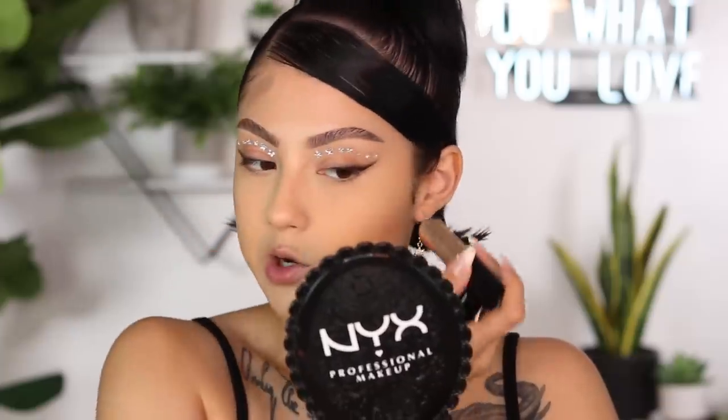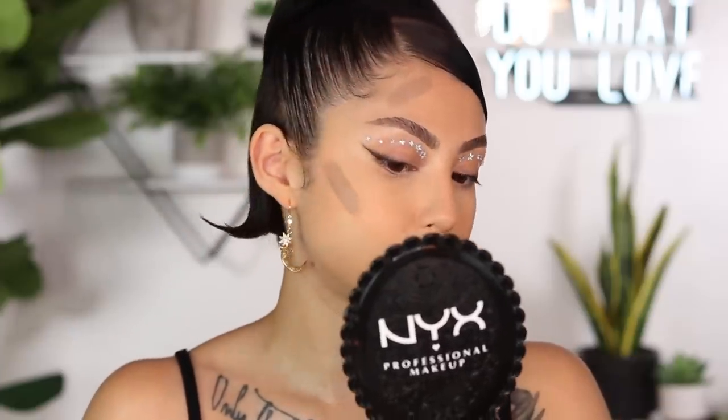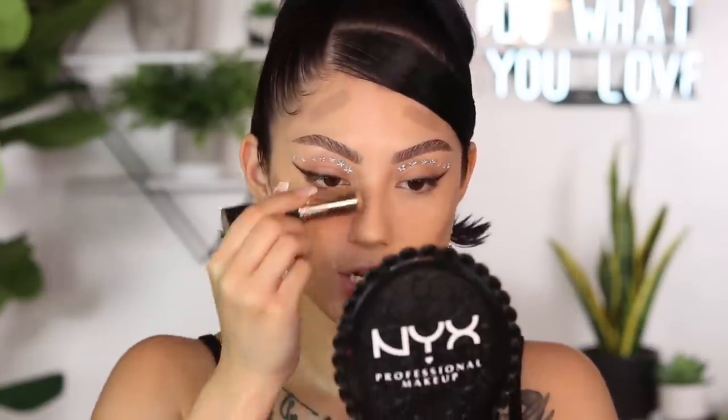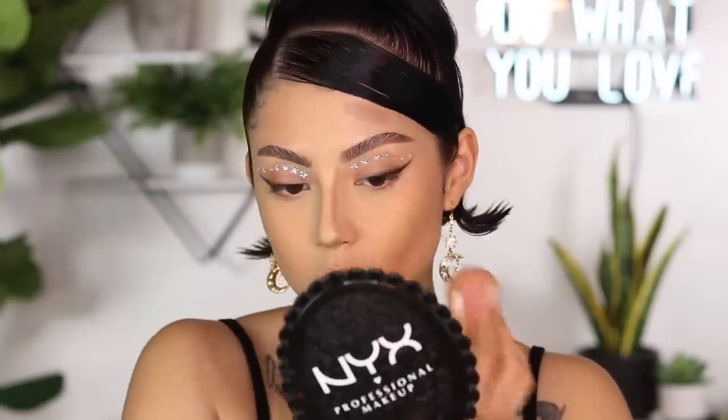Moving on to contour: I absolutely love this Anastasia Beverly Hills Bone Contour Stick. It's the perfect cool-tone contour. We got so stuck for so long doing a warm contour because it's very bronze-looking, but a cool-tone contour looks so good because it looks like a shadow — we're coming for those Bella Hadid cheeks without the filler, saving money on filler. I'm going to take the BH Cosmetics Bronze Bay bronzer to add a little bit of extra color to the face.